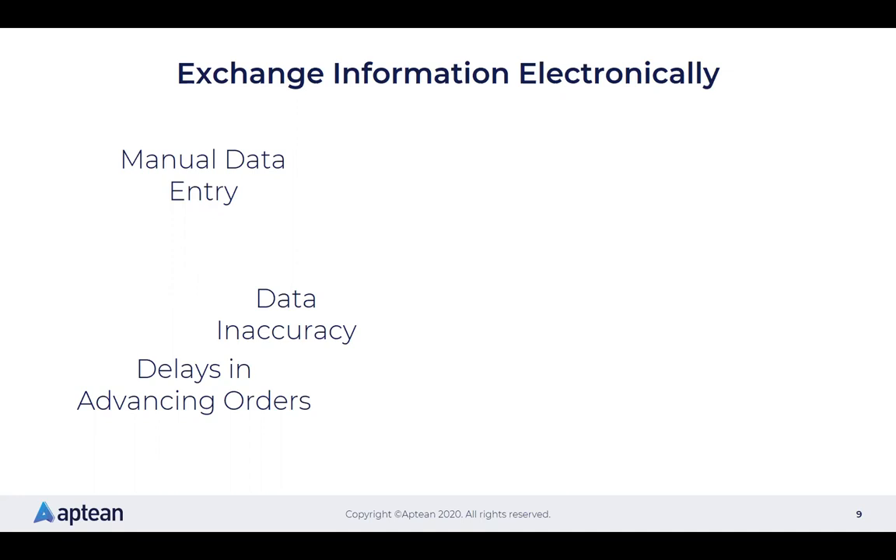Manual data entry also leads to delays in advancing orders — both getting information into various systems and getting product out the door. Every minute counts when you're trying to get product out the door. Consumers expect confirmation emails and shipping and tracking notices as soon as things happen. Retailers have very specific requirements — maybe a 24–48 hour confirmation requirement or a 24–48 hour requirement to ship items out. If you're not compliant, you'll get charged back with fines, and too many non-compliance activities could mean a loss of business with that trading partner.